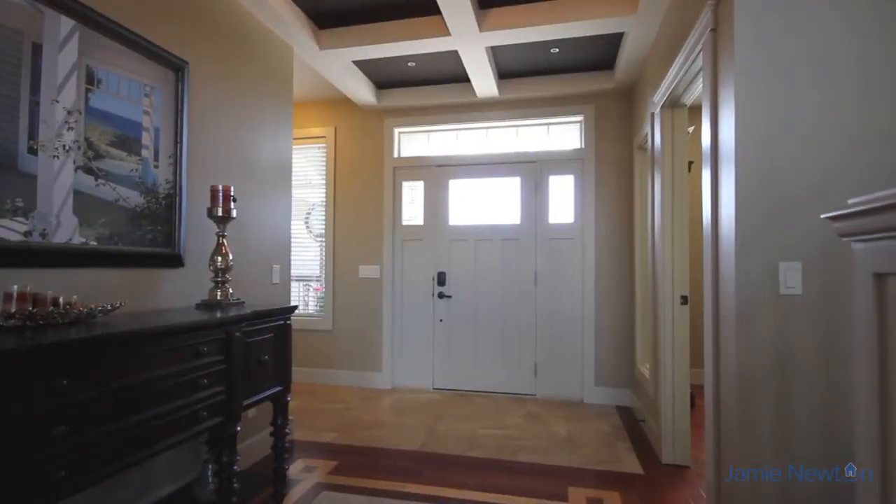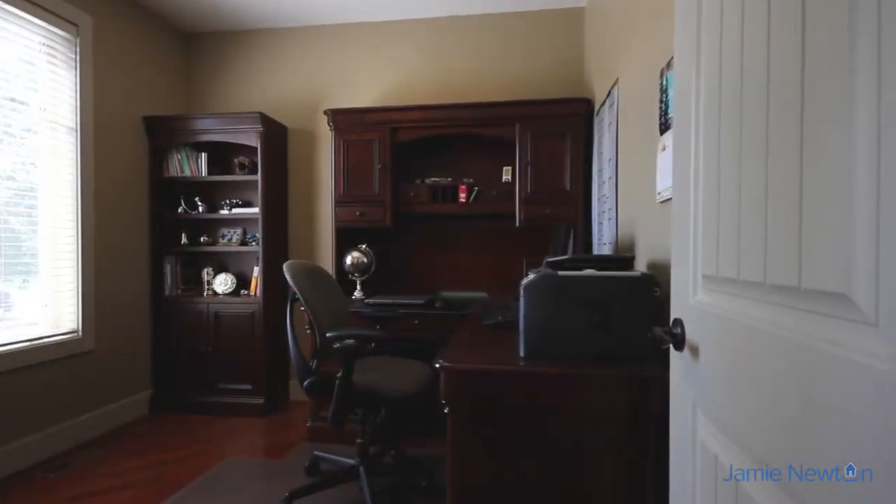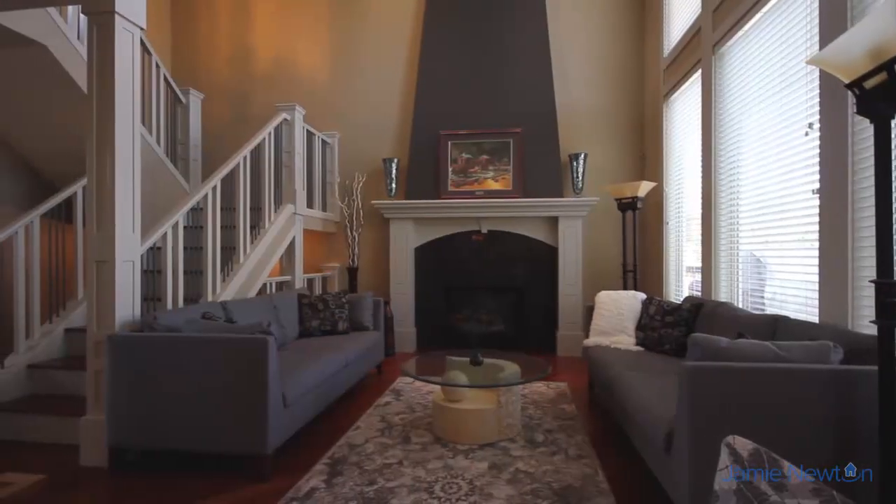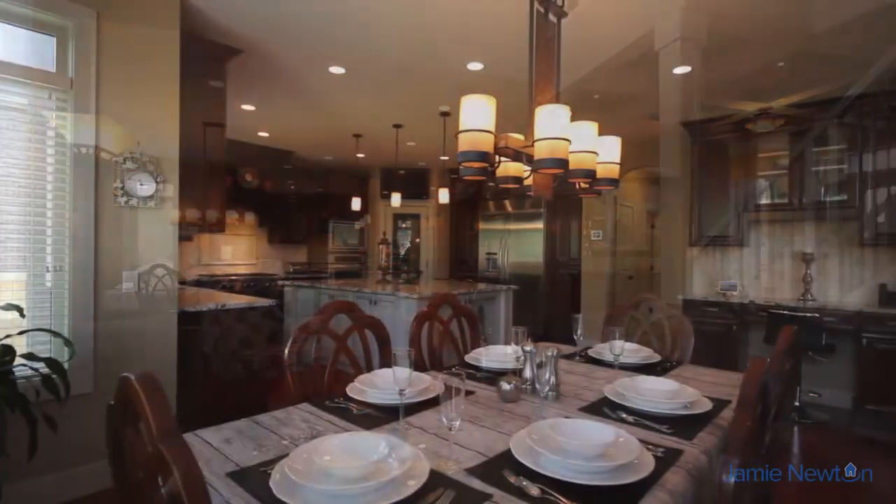Step through your elegant front door into the inviting front den with warm Brazilian cherry hardwood flooring. The open concept main floor features a spacious lifestyle room with a vaulted fireplace and 18-foot ceilings.